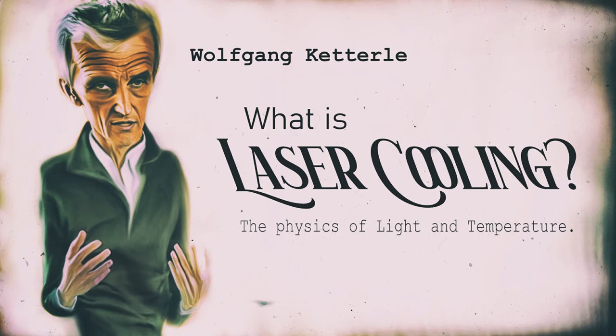What happens is we need a frequency shift of the light, but in its simplest form, this is just provided by the well-known Doppler effect, which makes the frequency of light depend on the direction of emission if a moving object emits light — and that is sufficient to make lasers cool.